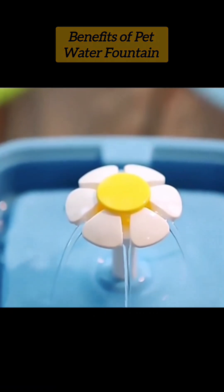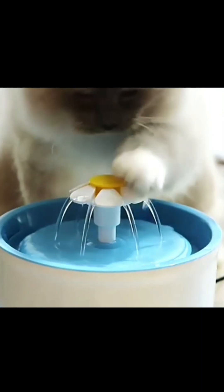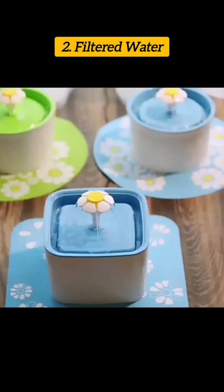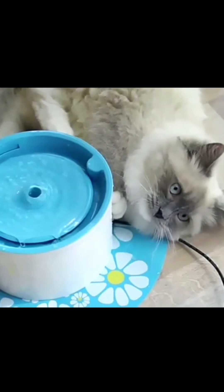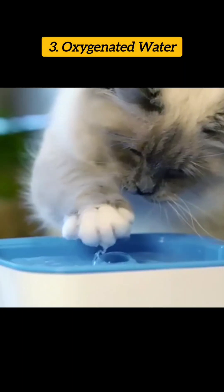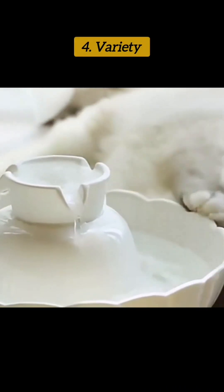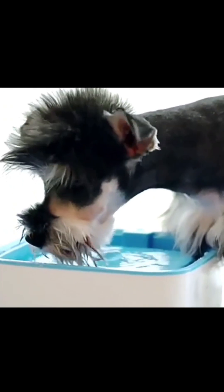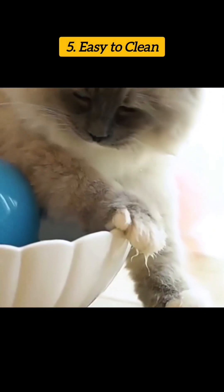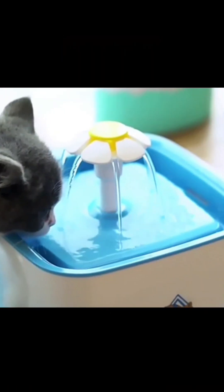A pet water fountain can provide several benefits for your pet. It encourages drinking — the sound and movement of the water can entice pets to drink more, which can help prevent dehydration. Many pet water fountains include filters that remove impurities and bacteria, providing clean fresh water. The flow of water can also add oxygen, making it more appealing. Some fountains come with multiple spouts or streams giving your pet options, are easy to clean, and can be fun and entertaining for pets.